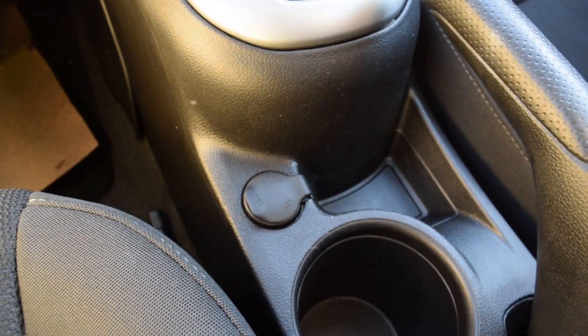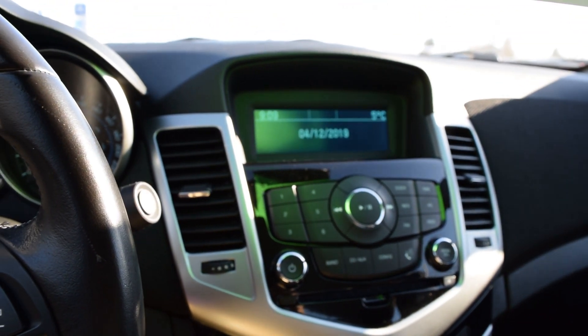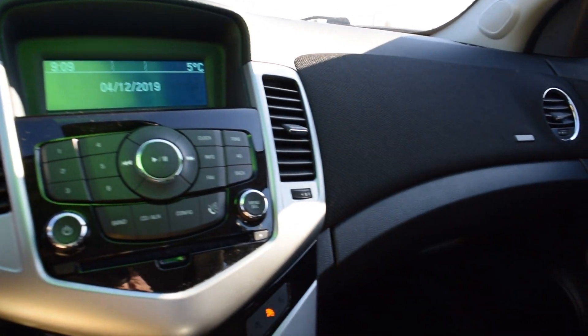Right by the cup holders here is your 12-volt outlet. And then your temperature controls and your entertainment system. There are black and silver accents throughout the vehicle and it is a cloth interior — super soft, super comfy.